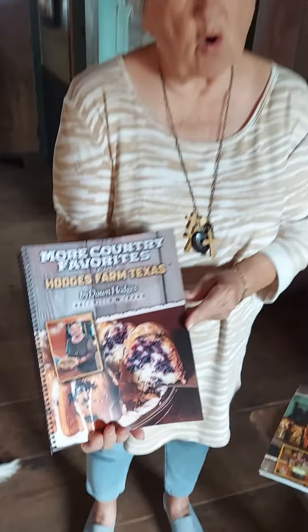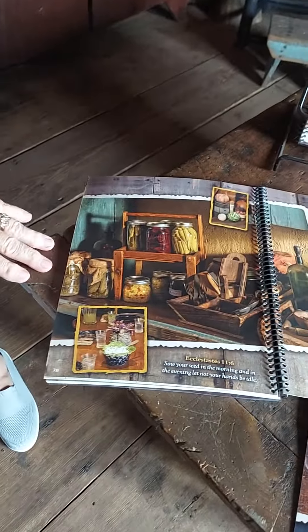We have worked so hard. Amy has worked, Caden has worked. We had a wonderful graphic artist, and my nephew's a photographer, and his wife proofread it. So this is a beautiful, beautiful book. You can see some of the pictures here.